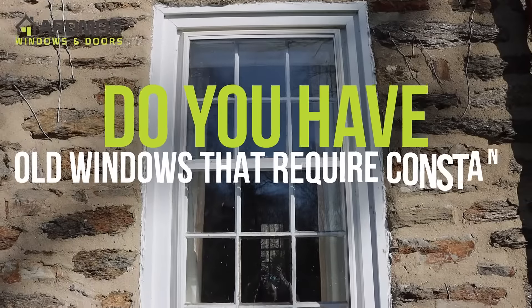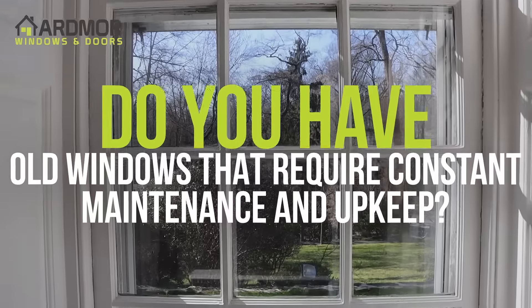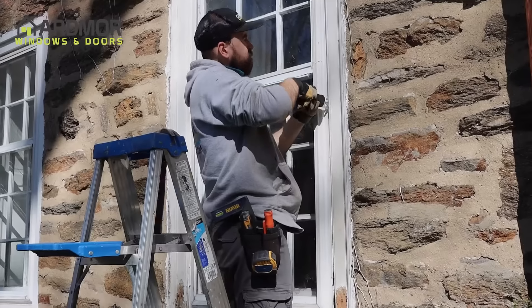Do you have old windows that require constant maintenance and upkeep and are costing you hundreds of dollars each year in high energy bills?